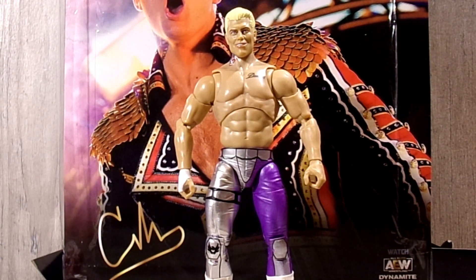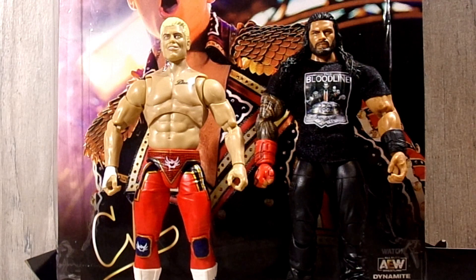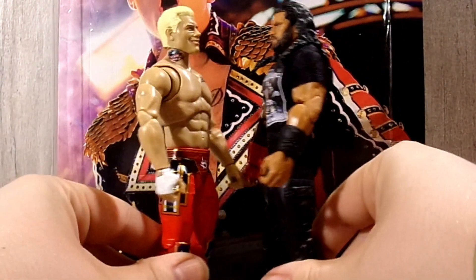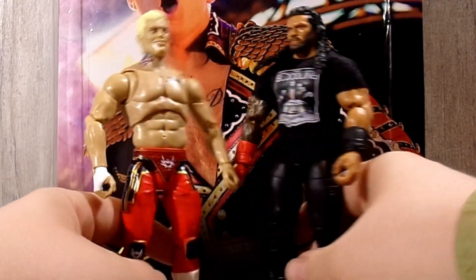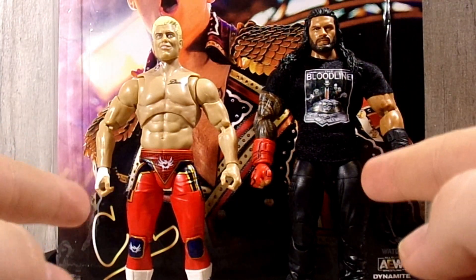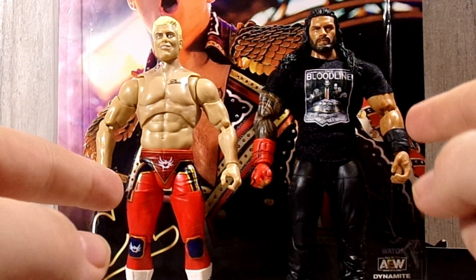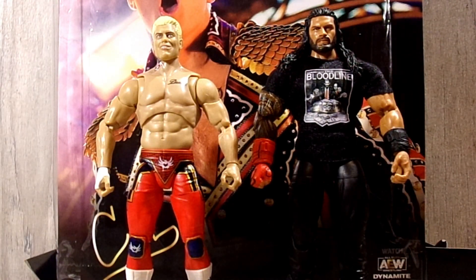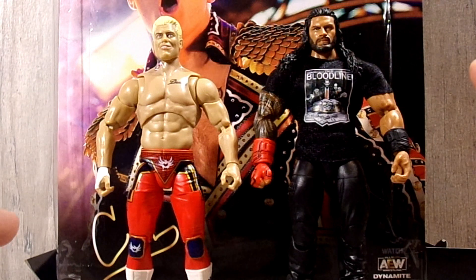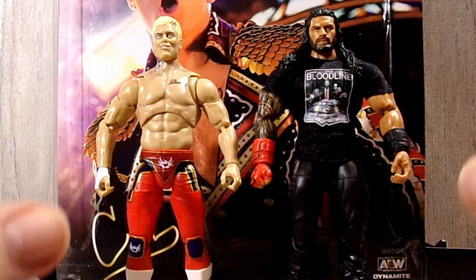For another comparison — of course I had to do it — comparing him to a Mattel WWE Ultimate Edition. We have the Ultimate Edition Roman Reigns, and these scale up really nicely. This is actually the match that I want to see for WrestleMania next year: I want to see Cody return and win the Rumble, then go on to WrestleMania and dethrone Roman. In a perfect world, that is what we will see, but we'll have to wait until the Rumble to find out.